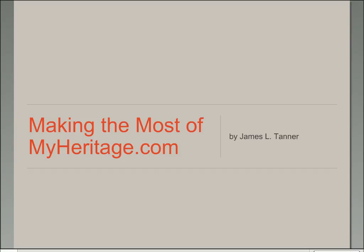Howdy. I'd like to welcome you today to another webinar from the Brigham Young University Family History Library. I'd like to remind all the listeners that these webinars are recorded and uploaded to the BYU Family History Library YouTube channel. You can also subscribe to the YouTube channel and Google will send you a reminder of any videos that are uploaded. We're going to talk today about making the most of MyHeritage.